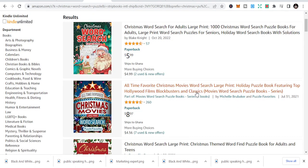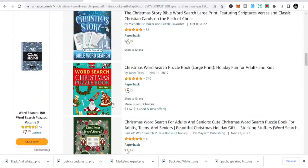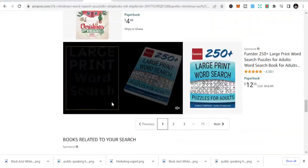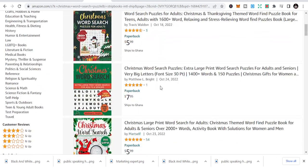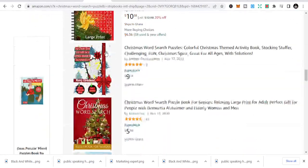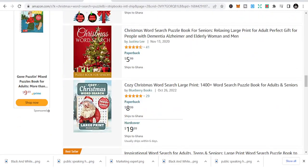Once they get a Christmas word search book, you are good to go. You can see Christmas word search books right here — it's another niche that you can easily create content around.